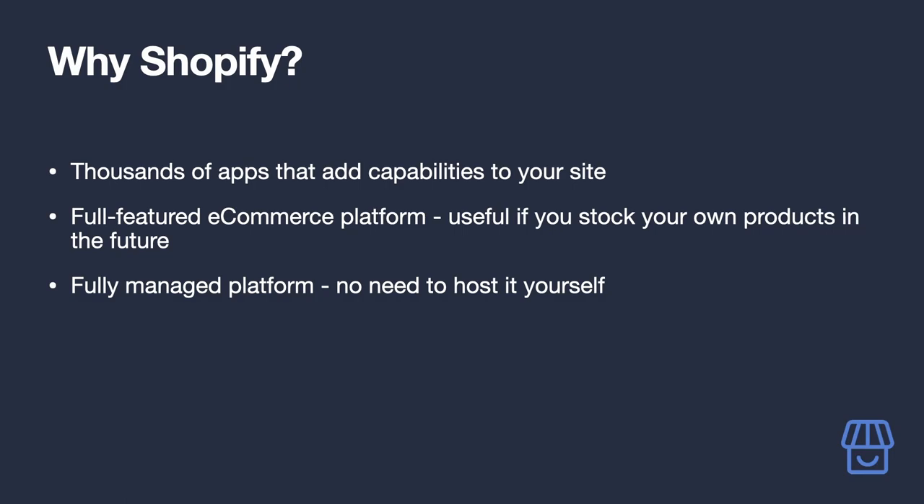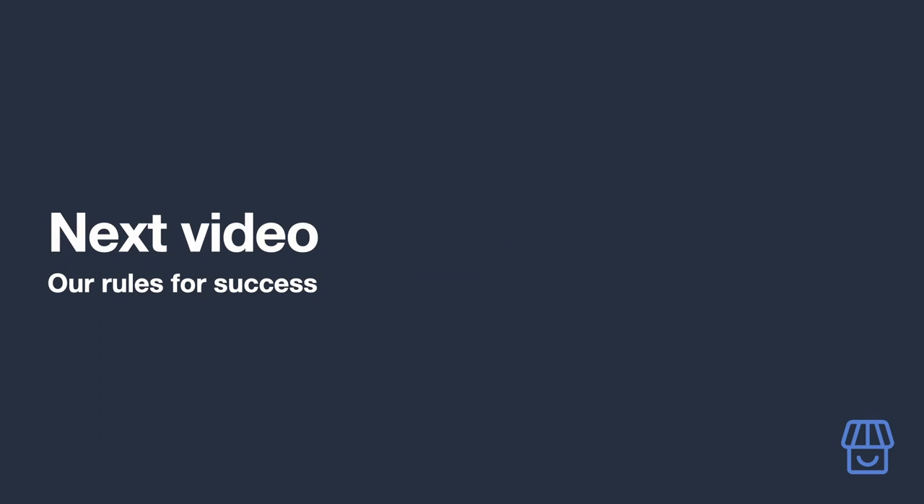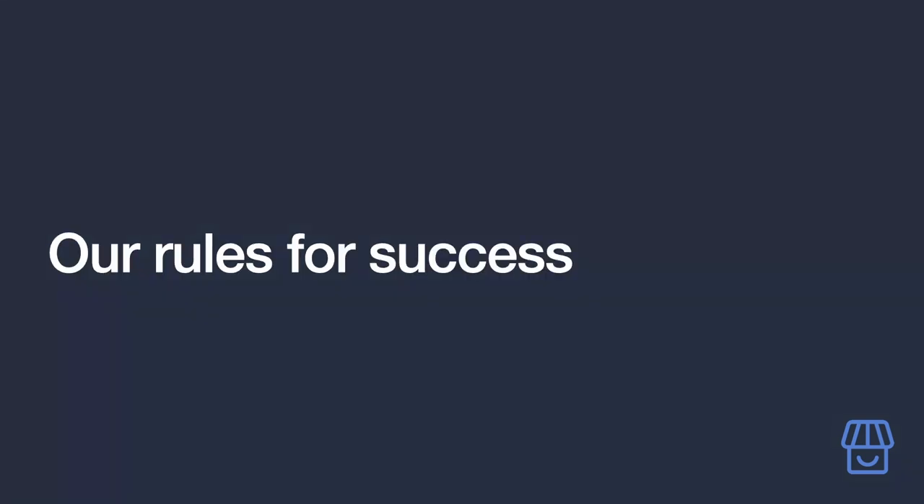The app allows you to easily add and manage affiliate products. On top of this, Shopify is a full-blown e-commerce platform, which will come in handy if you later decide to make and sell your own products in place of your most successful affiliate products. As a fully managed service, you don't need to think about how to host or maintain your site — they handle it all for you.